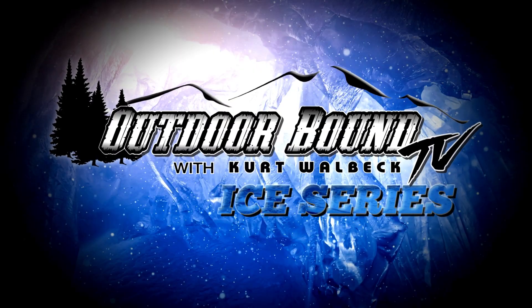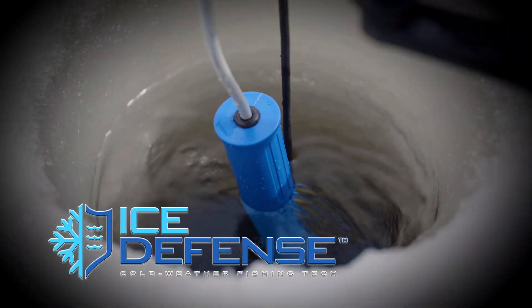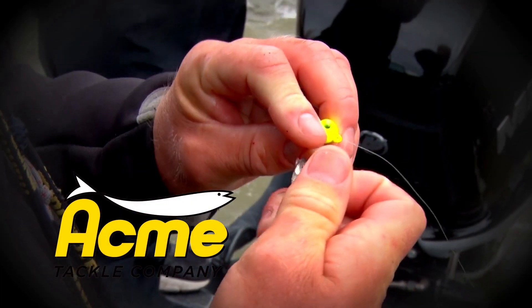Outdoor Bound TV is brought to you by Cold Nation Outdoors and Acme Tackle.